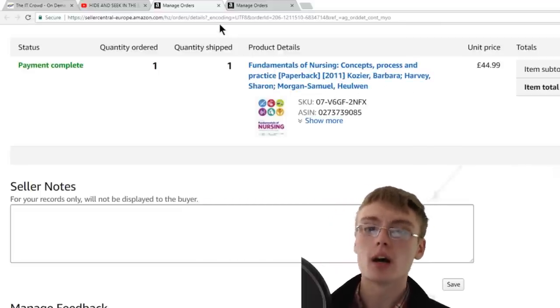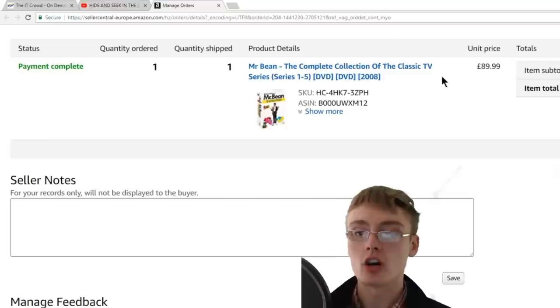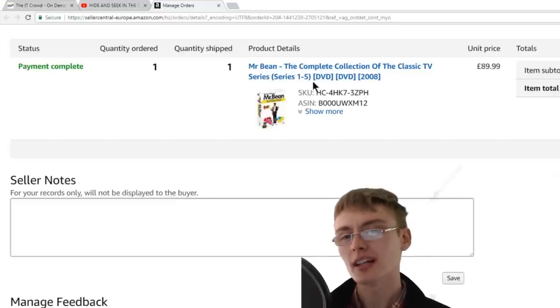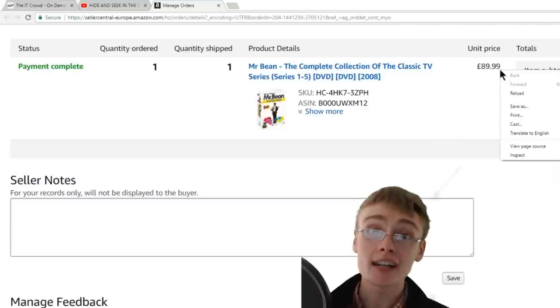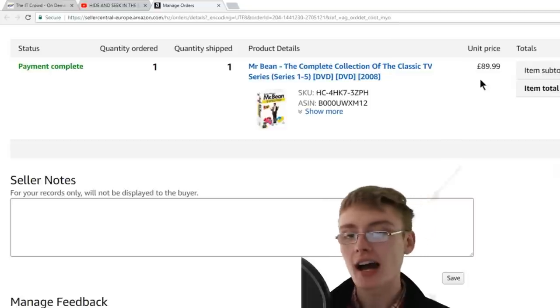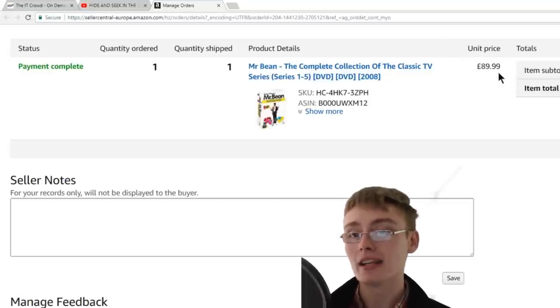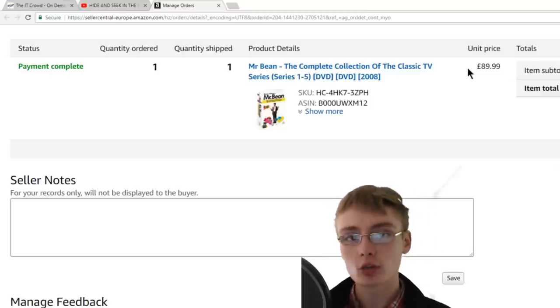Now the last and most expensive item — something I've mentioned on the channel a couple of times recently. It's Mr. Bean: The Complete Collection of the Classic TV Series, brand new and sealed. I didn't know they did five series, given there are only 14 episodes total. I got £89.99 for it. I believe I got it from a charity shop for about £3.99–£4.99 — really really happy with that sale to end the update on.